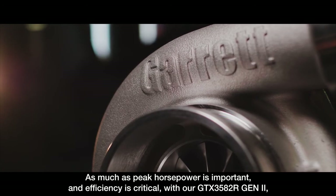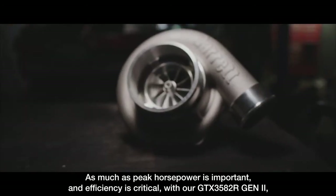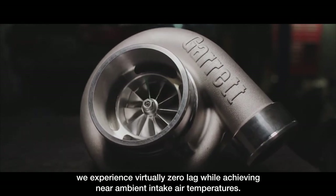As much as peak horsepower is important, efficiency is critical. With our GTX Gen2 3582, we experience virtually zero lag while achieving near ambient intake air temperatures.